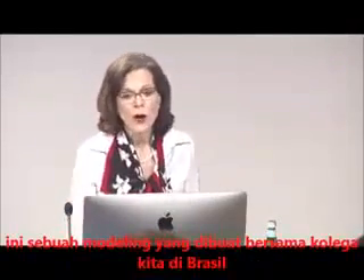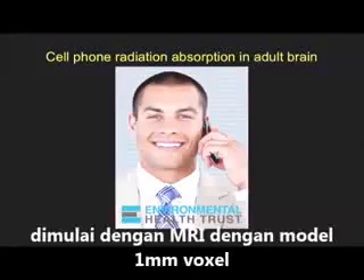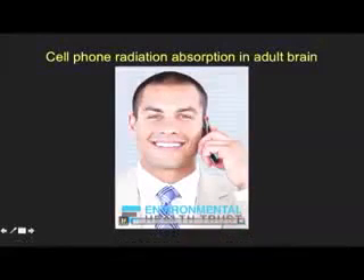Now, this is some new modeling that we've developed with colleagues in Brazil, and we can share with you how we've done it. We first start out with the MRI and create the model with one millimeter voxels — quite a bit of work goes into creating this — and here is what it looks like after a period of six minutes.